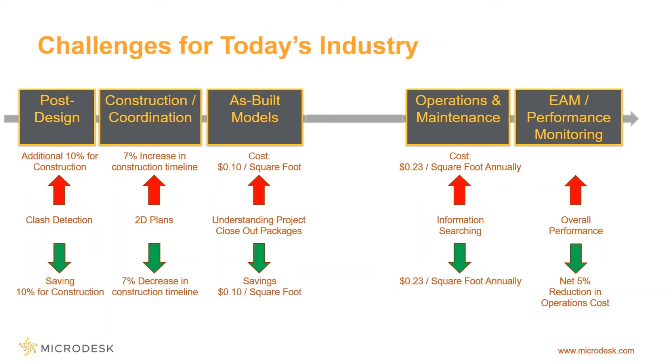Part of the challenge comes on the operations and maintenance side. Staff are working, looking for information, contacting vendors, or worse yet, paying for parts to be replaced that are already under warranty. If that picture is not scary enough, let's look at the cost impacts across each one of these areas.